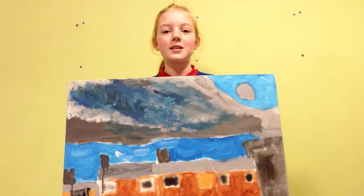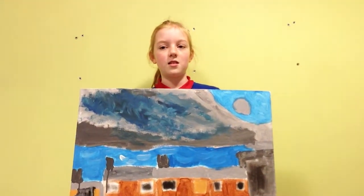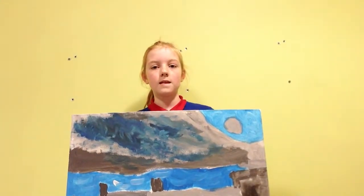Don't miss out on the chance to buy this spectacular painting. Harry, buy now before it's too late. I'll see you next time.